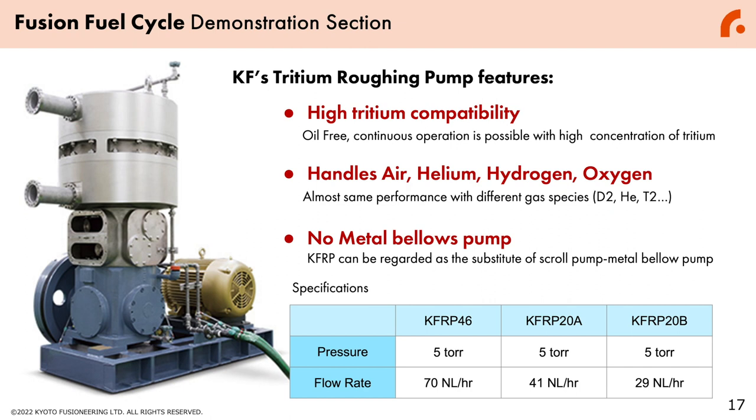What enables this fuel cycle is Kyoto Fusion Engineering's tritium pumps. What you're looking at are tritium roughing pumps, which we are already selling to our partners. These pumps have high tritium-handling capabilities, can handle air, helium, oxygen, or hydrogen, and have no metal valves, enabling continuous operation at high concentrations of tritium. We are currently offering three specifications for this specific pump.